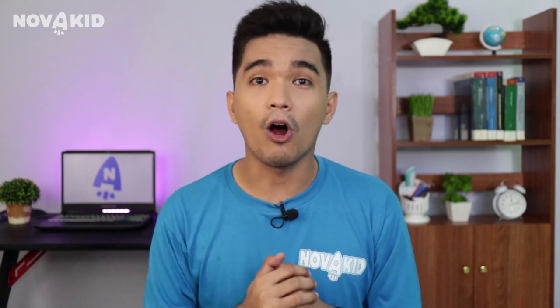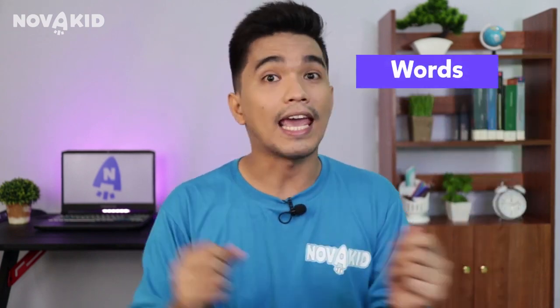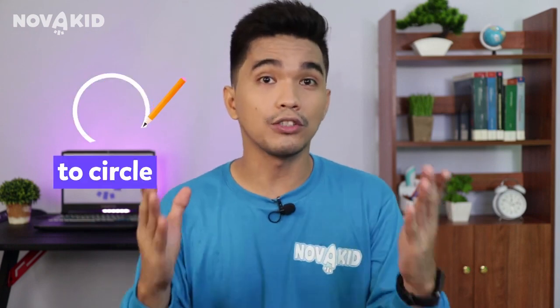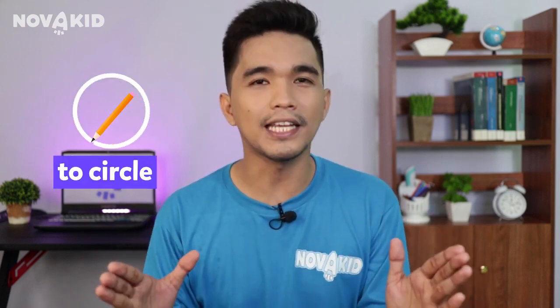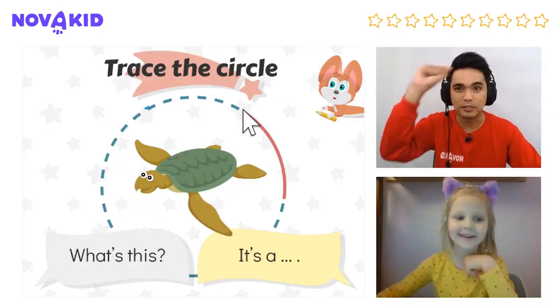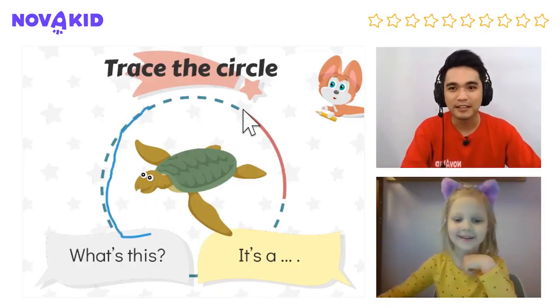So simply, TPR is putting words into action. For example, for the word 'to circle,' which is absolutely necessary to know for Novo Kid students, the teacher makes a gesture as if drawing a circle in the air.